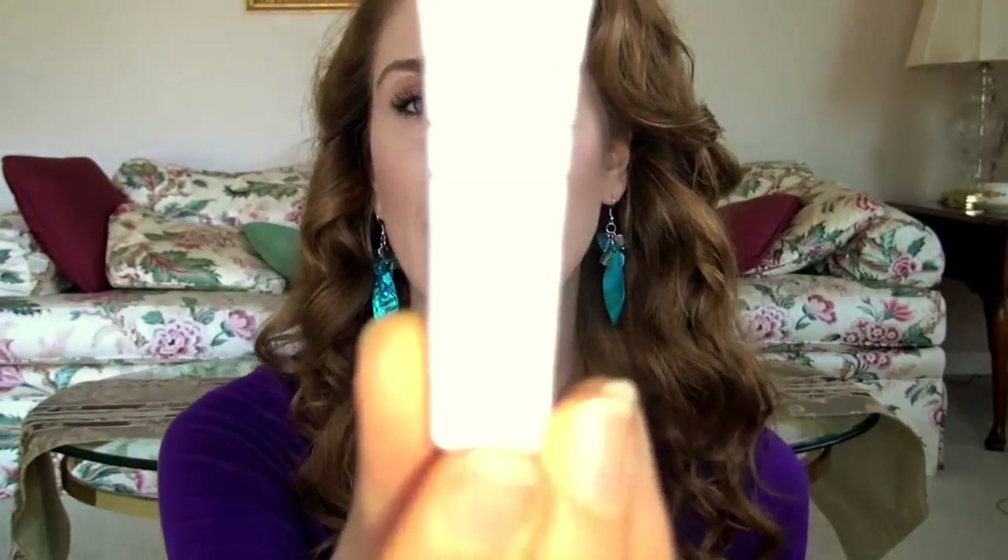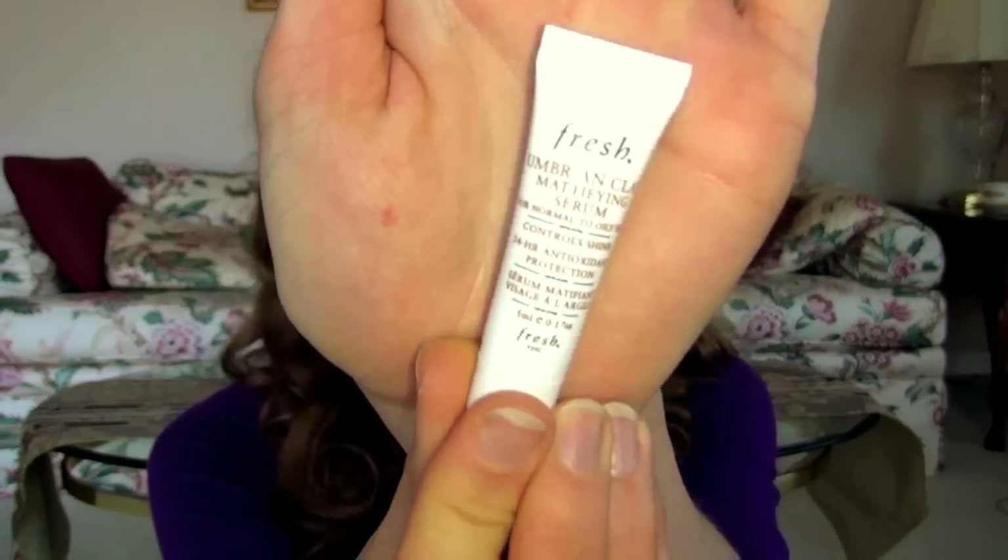I got this Fresh Clay Serum, and this is just a sample size. This is again why I love GlossyBox — they give you little tester sizes of these products so you can try out a bunch of things before you have to pay for the full version. I am excited about this. I do like the Fresh line. I haven't used everything from them, but you guys know that clay is really good for acne. It says it controls shine for oily skin. It's so little I don't really know how I'm going to be able to really test it out for a long period of time, but at least I can try it before I buy it.